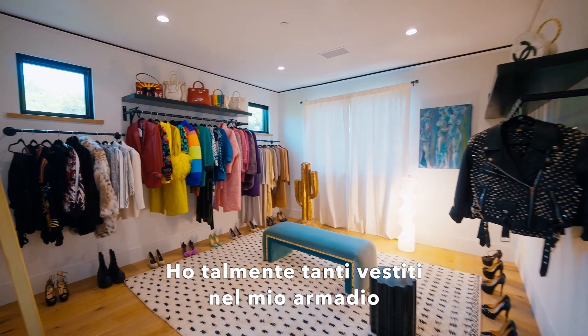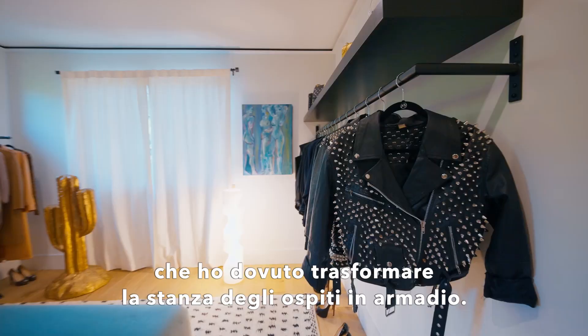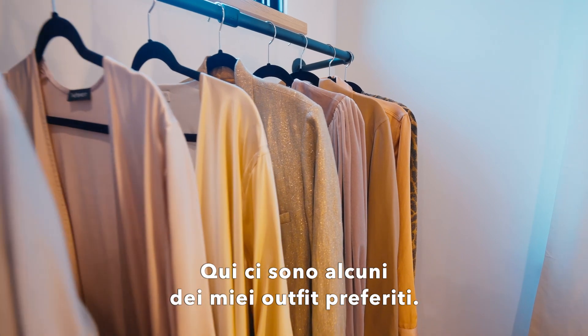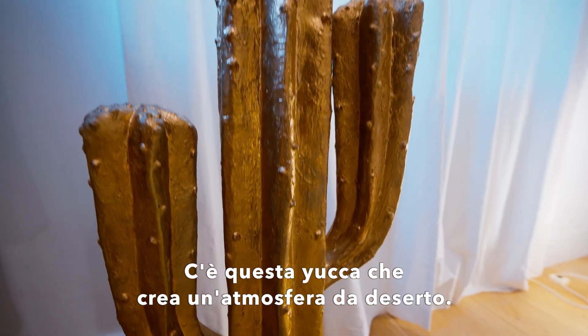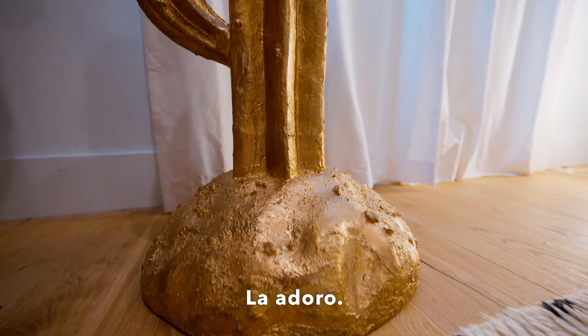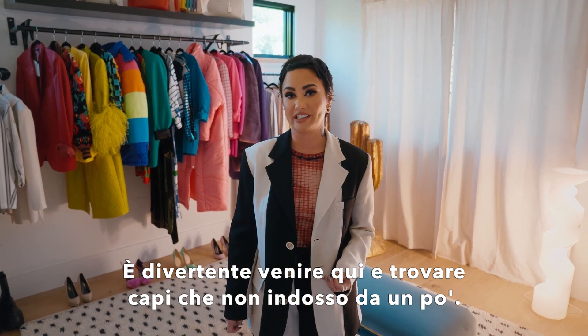I have so much clothing in my regular closet that I had to make my guest room into another closet. You might see some of my favorite outfits in here. It's got this Joshua Tree, kind of desert vibes. I think it's really fun to come in here and see old pieces that I haven't worn in a while.